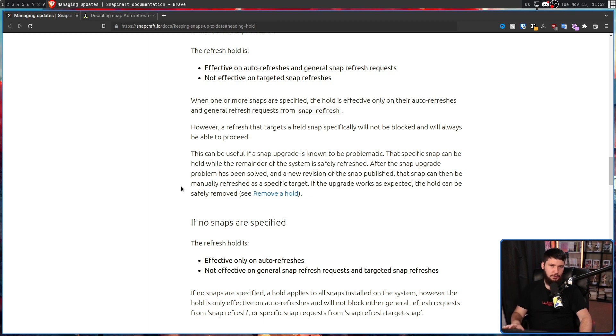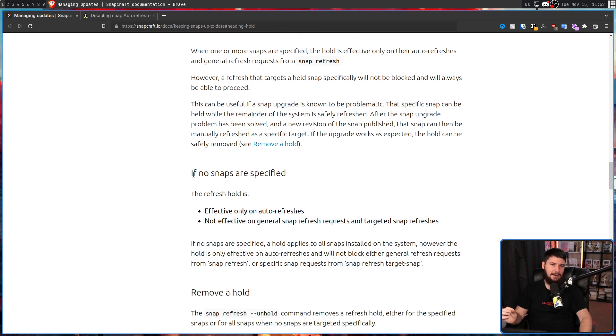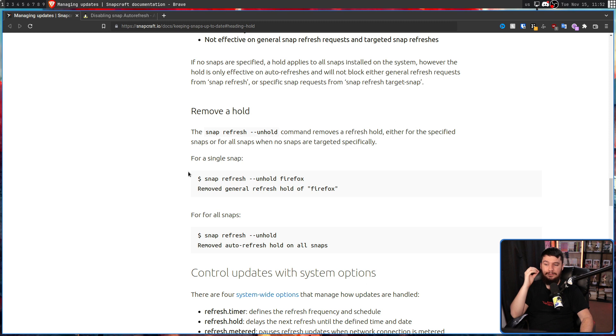You can also stop a package being held back using the `--unhold` command, either on individual packages or on every single package. When you unhold a package, it goes back to working with update commands like it always has, and also becomes part of the automatic updates again.